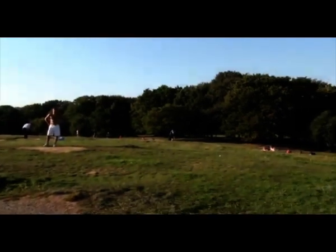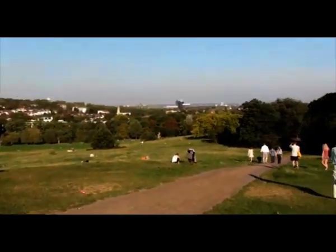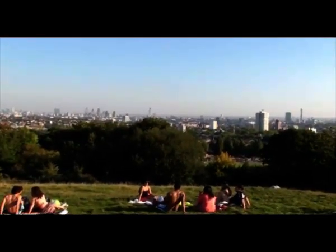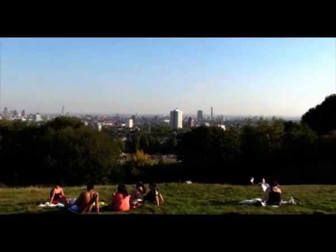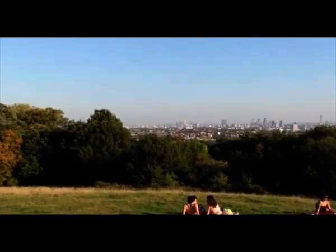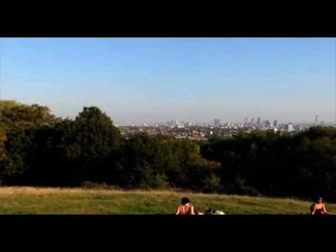So here we are. This is Parliament Hill. A lot of people here today, probably because of the weather — many of them bunking off from work, no doubt. And this is the view I was talking about — basically pretty much most of London, or central London. We're sort of two miles north of the city centre, so we're looking south here.